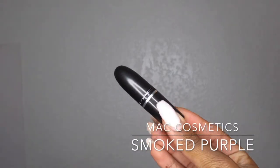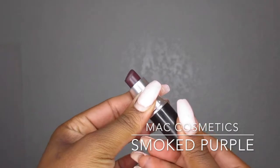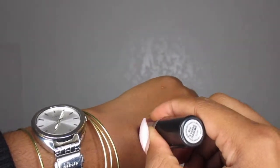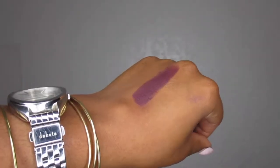Another MAC lipstick, and this one is matte, is Smoked Purple. I came upon this by accident but I'm glad I did. I love to ombre this color and I love it by itself. Smoked Purple is like my baby — if they ever discontinued it, I would be highly upset. It is beautiful. It is matte and it is hard to eat this color off. It stays all day.